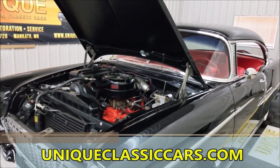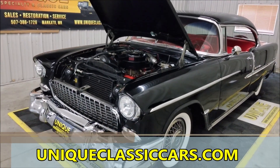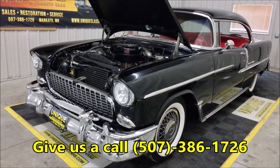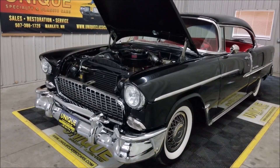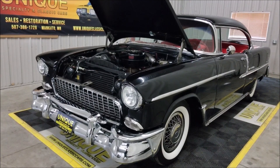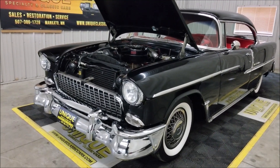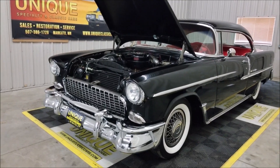Check out the still pictures at uniqueclassiccars.com. Our phone number is 507-386-1726. We do consider trades, financing is available, and of course we can help get this vehicle shipped and transported to your location. This is a 1955 Chevrolet Bel Air two-door hardtop in extremely original shape — we look forward to hearing from you.